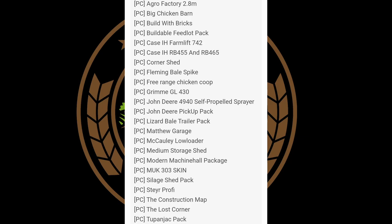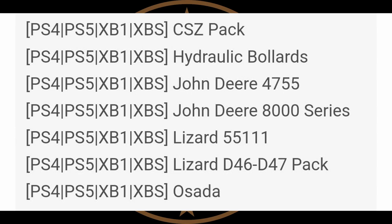One thing I do not see in there is the honeybees, so the honeybees might have failed again — just be patient, guys. Now on the console side, currently in testing we have the CSZ pack and the John Deere series.